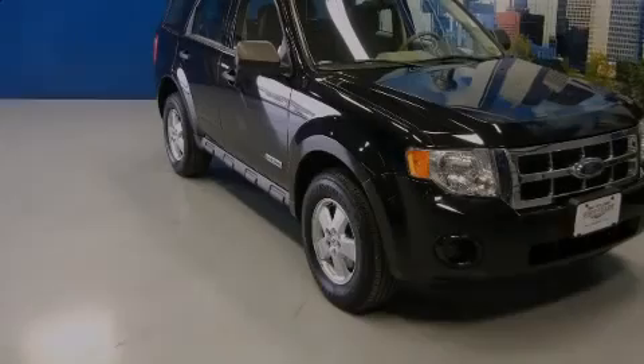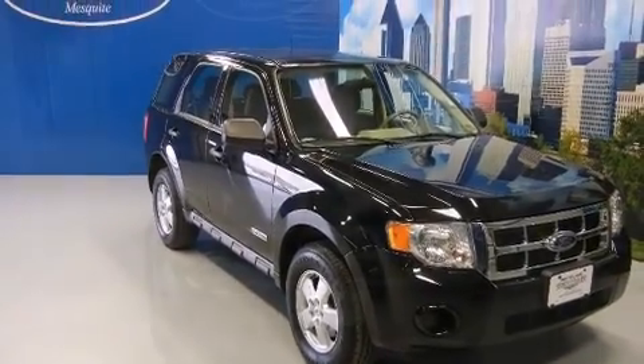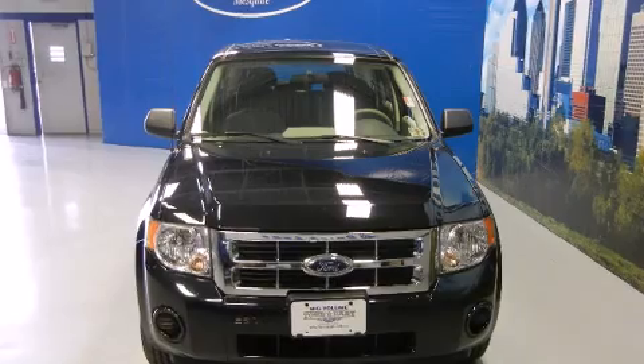Introducing the 2008 Ford Escape. It features a front-wheel drive platform, an automatic transmission, and a 2.3-liter four-cylinder engine.